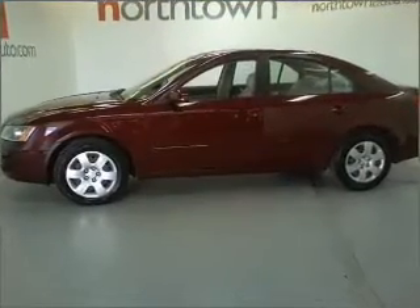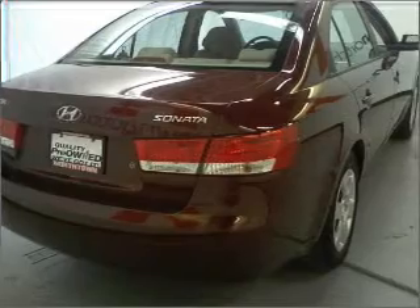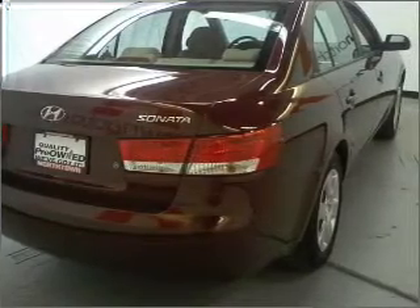With a reliable engine that responds smoothly to its automatic transmission, you will appreciate the safety feature of anti-lock brakes.